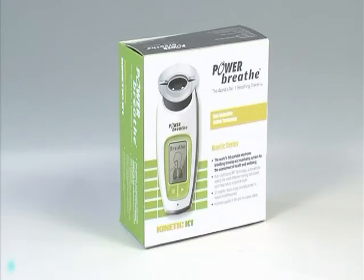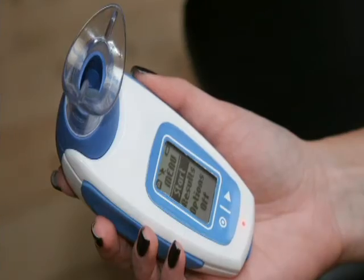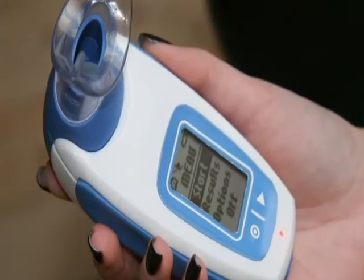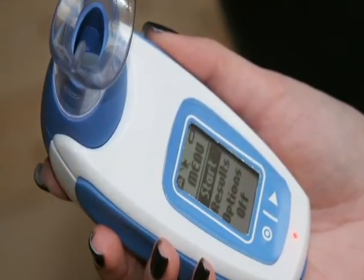PowerBreathe has always been at the forefront of innovations, and after four years of research and development, the first electronic PowerBreathe was launched. The PowerBreathe Kinetic Series offers the world's first portable electronic breathing muscle trainer with a built-in digital assessment system.